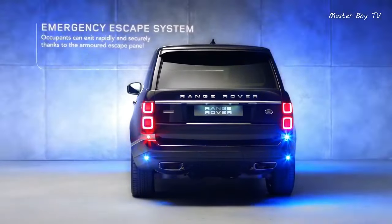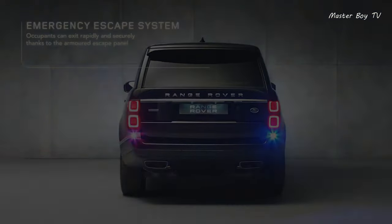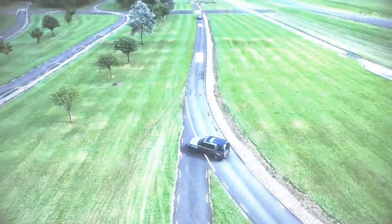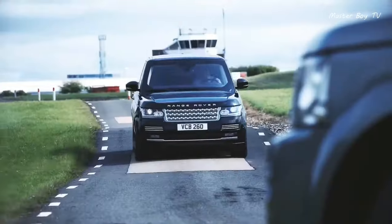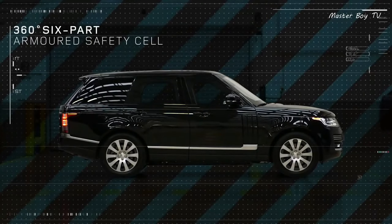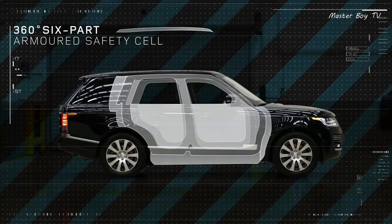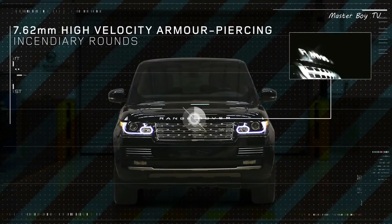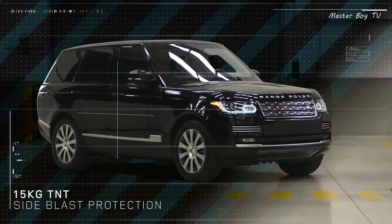Inside, you can find all the refinement of the most luxurious Range Rover Autobiography, such as leather, wood trim, and an infotainment system that includes two 10-inch screens at the rear. Land Rover is not focusing on huge fuel consumption, but it makes sense, since the car includes about a ton of armor.